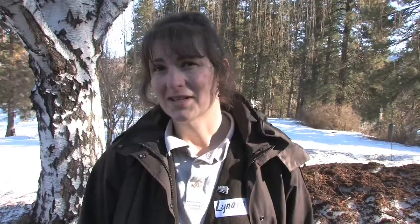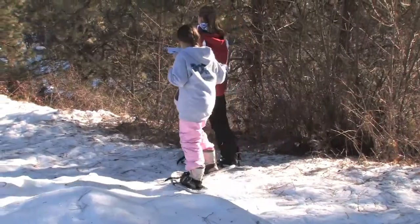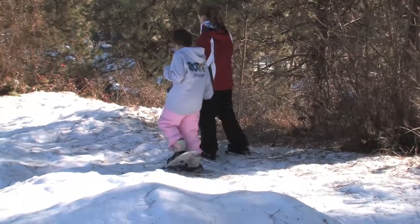I believe that the focus is to get kids outside enjoying nature and being part of this wonderful outdoor environment that we have to offer them — getting them on snowshoes sometimes for the first time and just getting them to open their eyes and look around them.